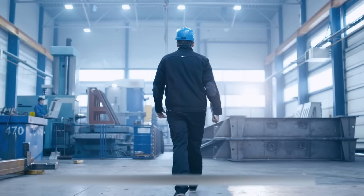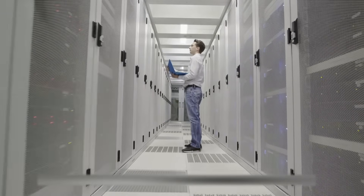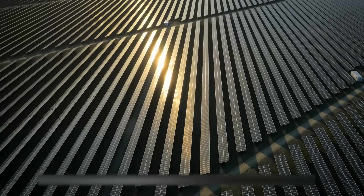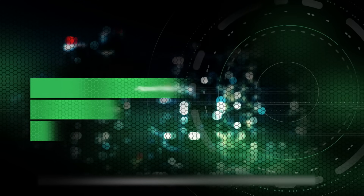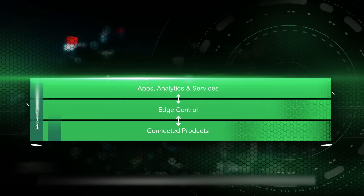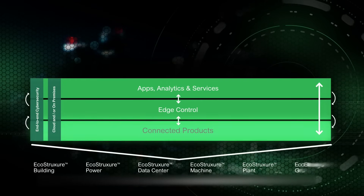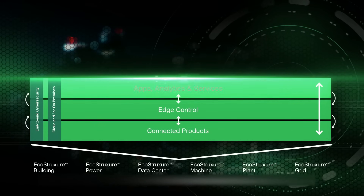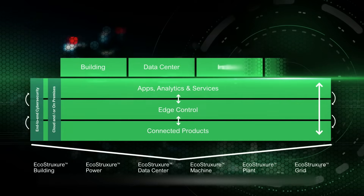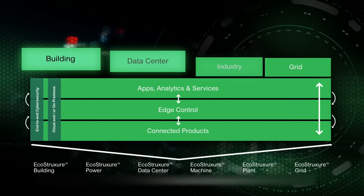At Schneider Electric, we are focused on improving your business's safety, reliability, efficiency, sustainability, and connectivity. We do this with EcoStruxure, our single open IoT-enabled system, which allows us to innovate at every level across connected products, edge control, and apps, analytics, and services for your enterprise, leveraging our deep domain knowledge and applied experience in four end markets.